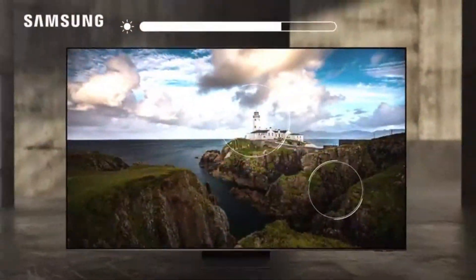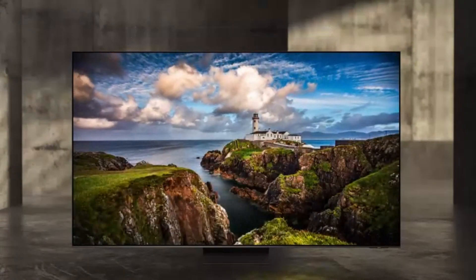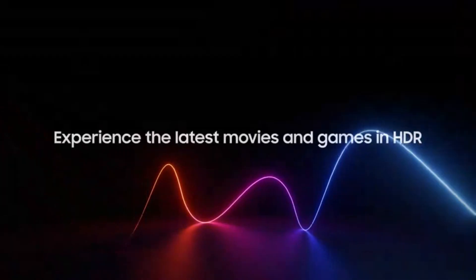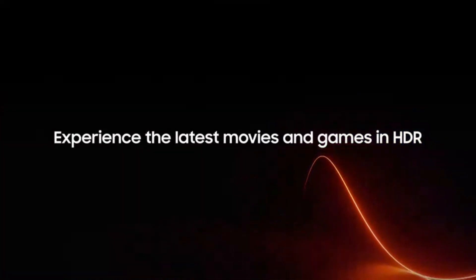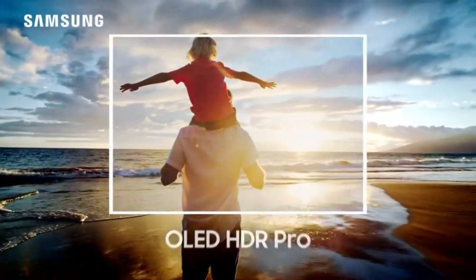This TV is perfect for those who want a premium viewing experience, combining OLED's legendary quality with Samsung's innovation to deliver a screen that truly feels immersive. Its sleek and modern design fits seamlessly into any living space.